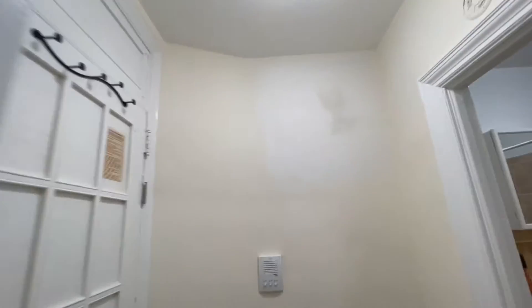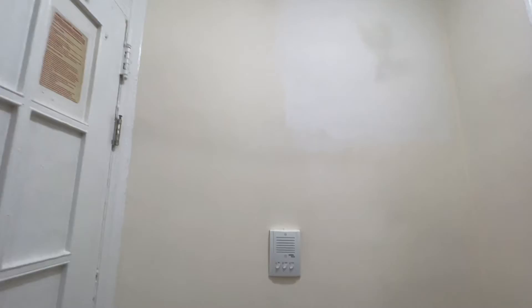Here is a little foyer at the entrance door, with a new intercom.